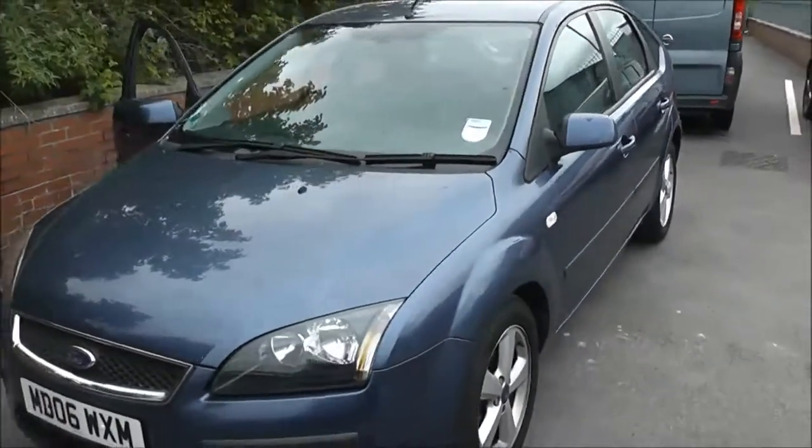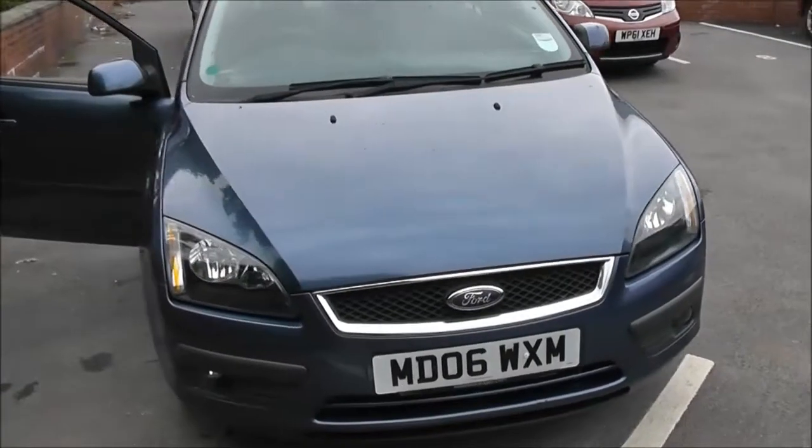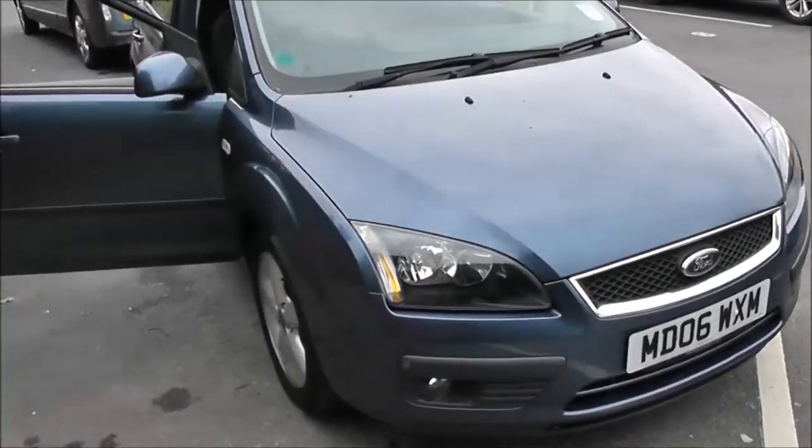This five-door hatchback was registered in July 2006. It's a 1.6-litre petrol engine with automatic transmission and comes in blue.